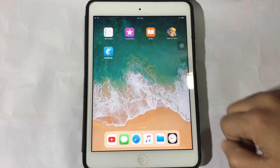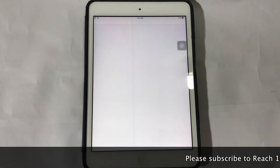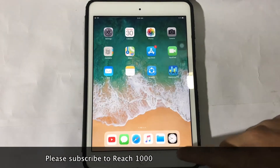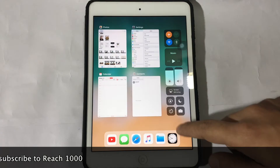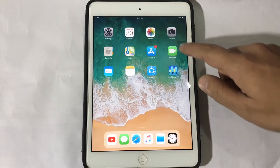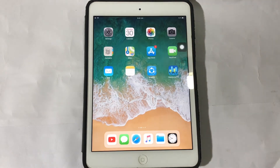Hello everyone, this is TechBio, myself Akib. Yesterday Apple just released iOS 11.3 Beta 2, and today I am going to do a speed test of iOS 11.3 Beta 2 versus iOS 11.2.5. I have only one iPad Mini 2, so guys don't get me wrong — let's start it.